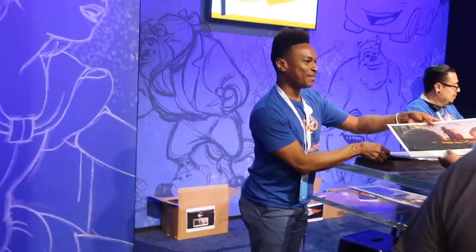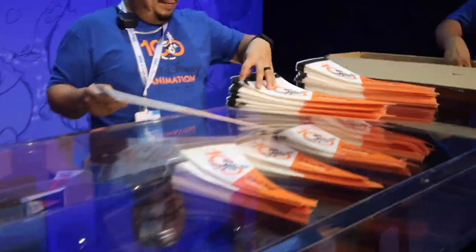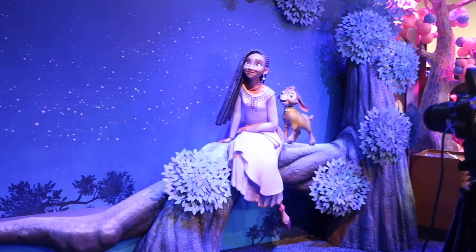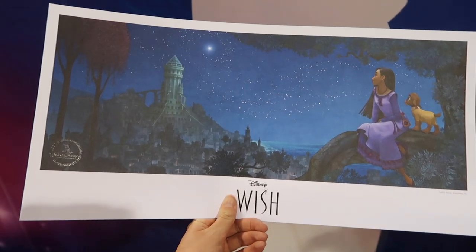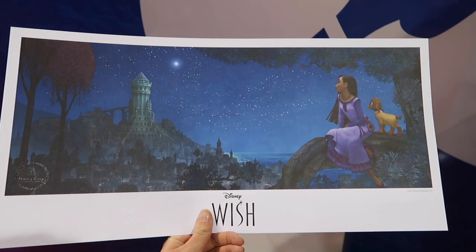Here we are, we're going to get our stuff. Wish looks incredible — so pretty. We went through the Wish photo op and got this beautiful picture — I love it.